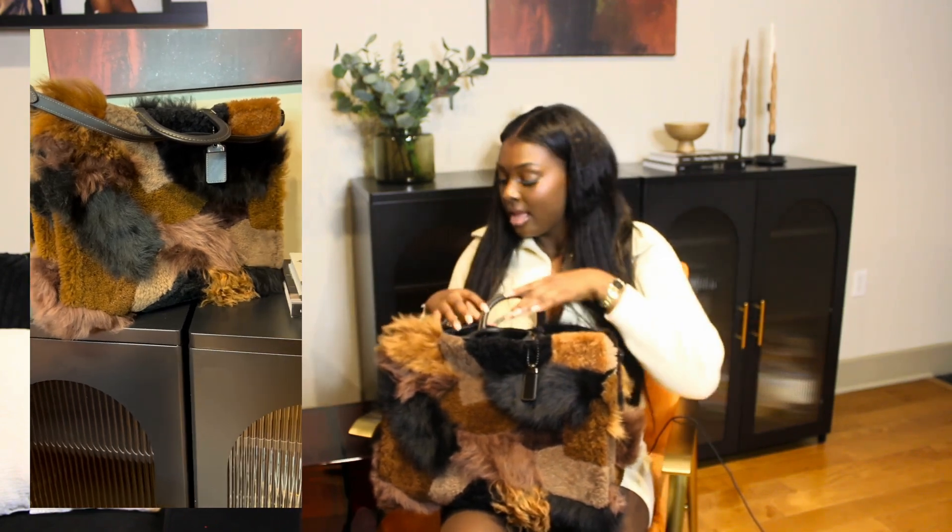The next trench coat that I have is from the Pretty Little Thing plus section. This trench coat is also another statement piece. It's super cute, super classy, and it's actually very warm. So you could definitely put it on throughout the winter and still feel good.